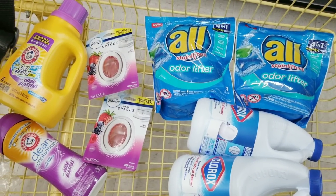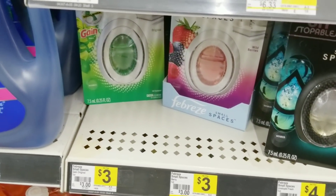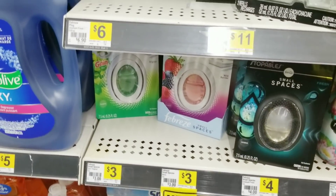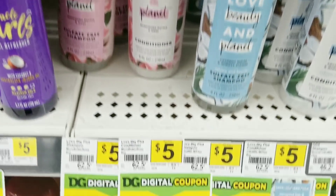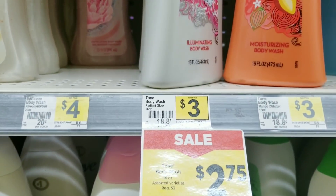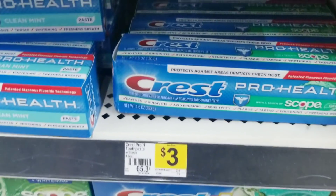Now let's do our next all-digital deal. For this transaction, we're going to grab two of the Small Spaces at $3 each — and again, if your store has the Febreze air fresheners you can grab two of those instead. Then I'm going to grab two of the Love Beauty and Planet products at $5 each, one Tone body wash on sale for $2.75, and one Nivea lotion for $3.65.